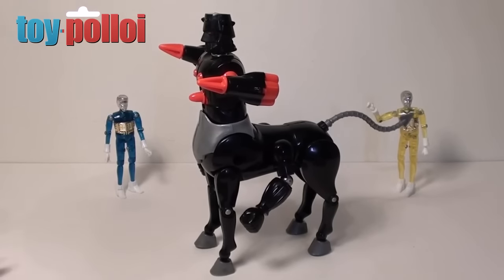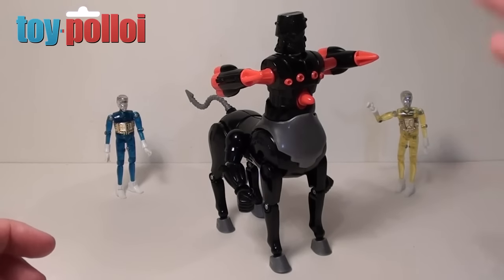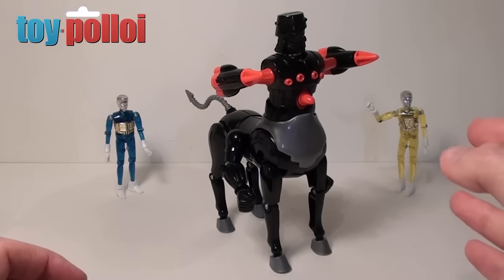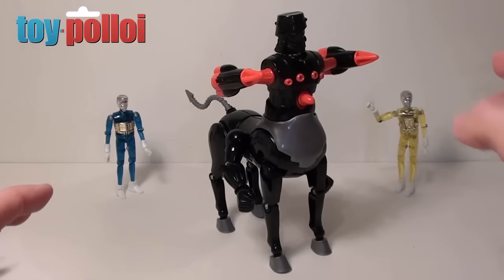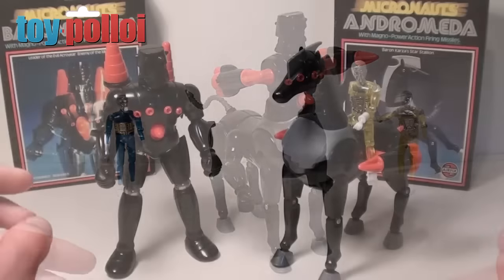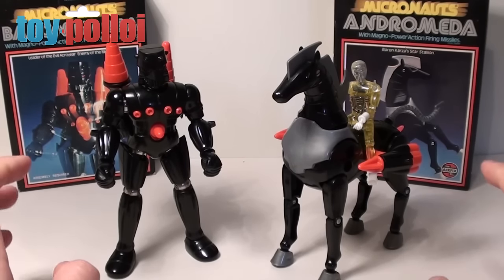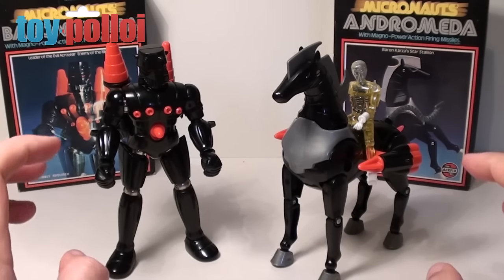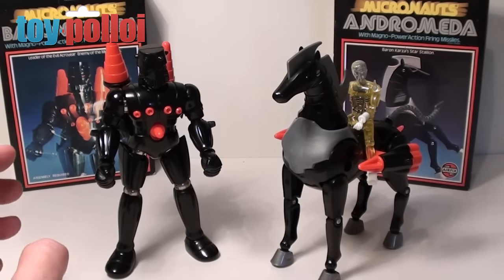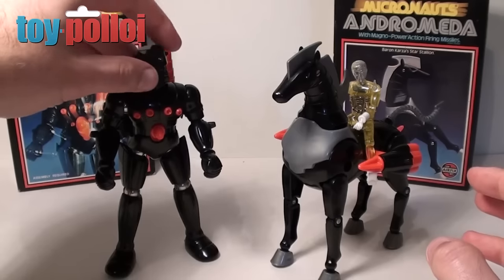There were other toys released in this line with the same magnetic ability, but the main two I had as a kid were Baron Karza and Andromeda and I used to play with these a lot. I'm really glad I managed to find them again — I'm going to look out for the white version, the good version of these as well, so that my Micronauts are not so badly battered by the evil Baron Karza. Finding them again and being able to play with them even though I'm over 40 now has brought back some great memories.